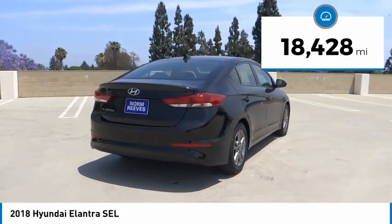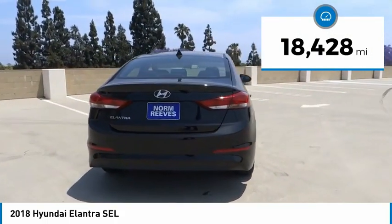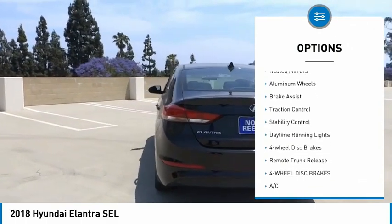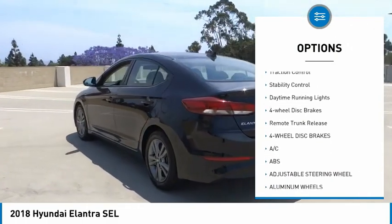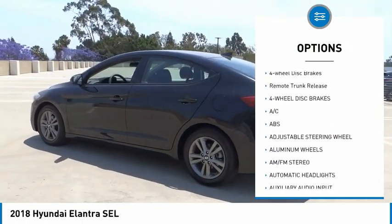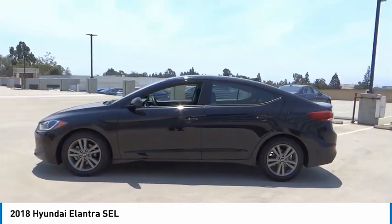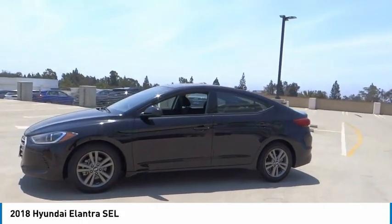This vehicle has less than 20,000 miles. Here are some of this vehicle's great options: tire pressure monitor, blind spot monitor, heated mirrors, aluminum wheels, brake assist, traction control, stability control, daytime running lights, four-wheel disc brakes, and remote trunk release.